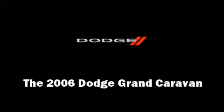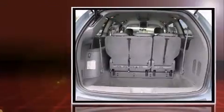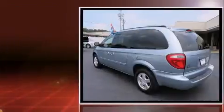Here's a great deal on a 2006 Dodge Grand Caravan. A 3.8-liter V6 engine pairs with a sophisticated four-speed automatic transmission, providing a smooth and predictable driving experience.